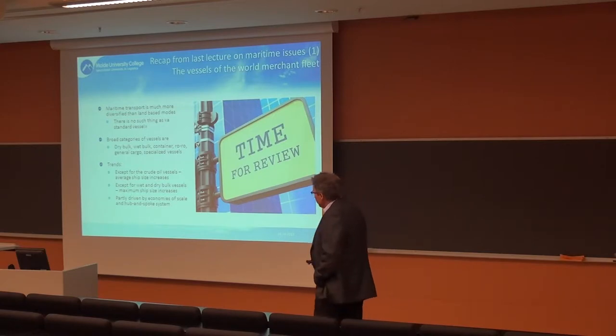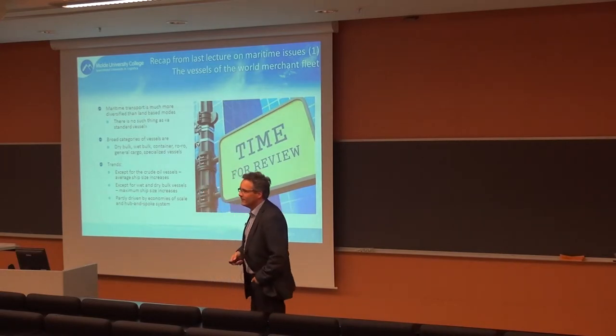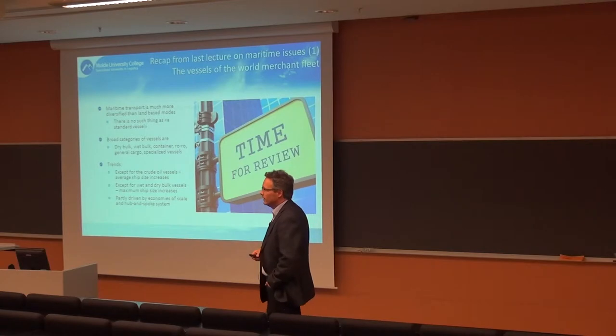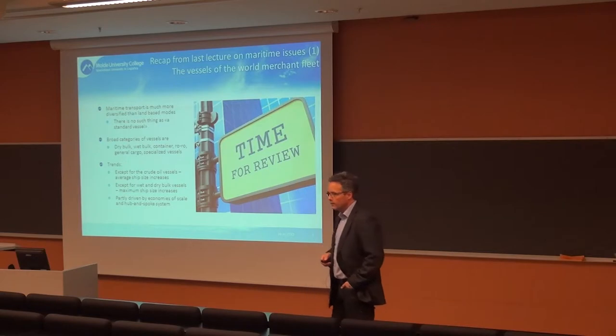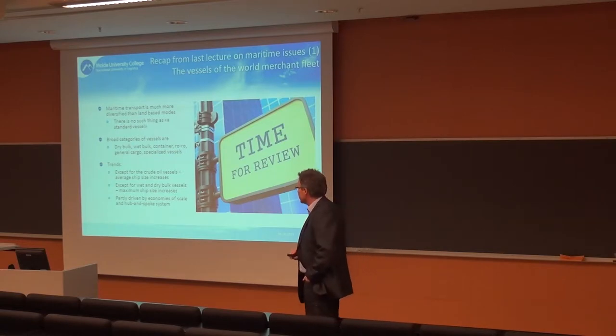This is partly driven by economies of scale and a hub-and-spoke system. In a hub-and-spoke system, instead of having ships going directly from each port, you feed cargo into the main international hubs and then utilize the biggest vessels on the trunk routes — the major routes from one part of the world to the other.